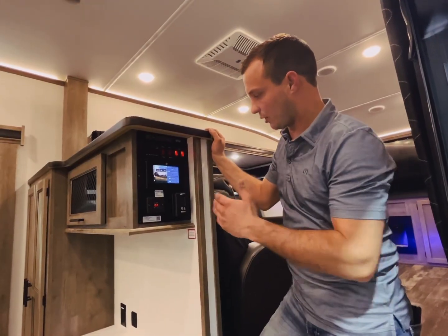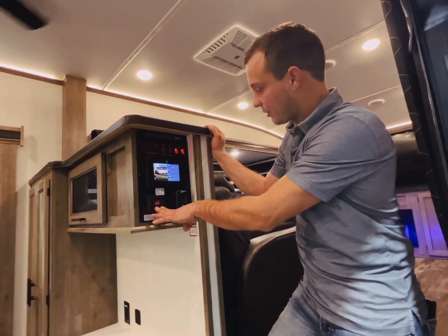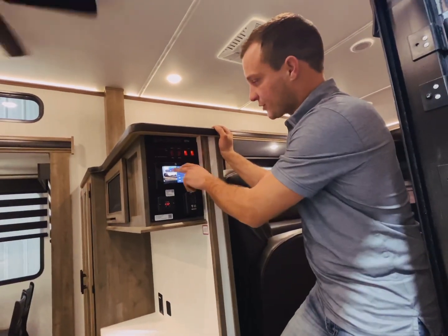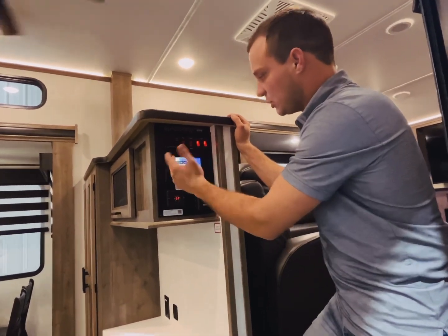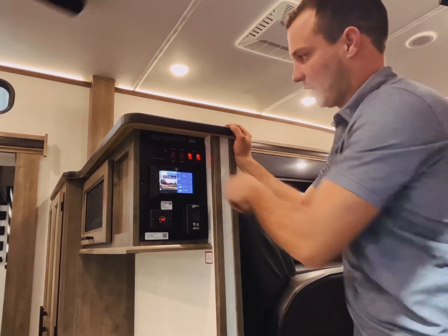Right as you're getting inside the door, you've got your 12 volt meter here — it's going to show you how much voltage is in the battery — your front AC controls, your lights inside, and also your one-touch control center for your accent lighting, your leveling system, your awning, your slide outs. All that stuff is going to be controlled from this one panel right here.